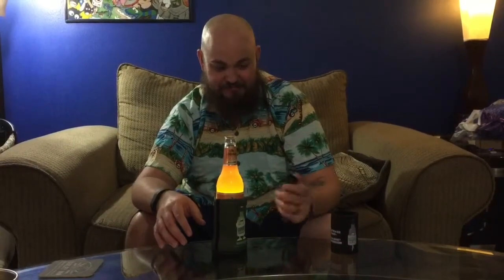It's just cool. I like it. It helps that it came with a little bottle opener, also a flashlight.